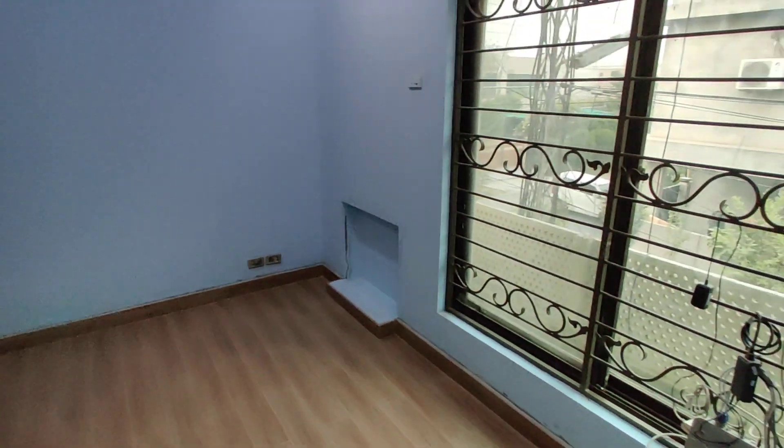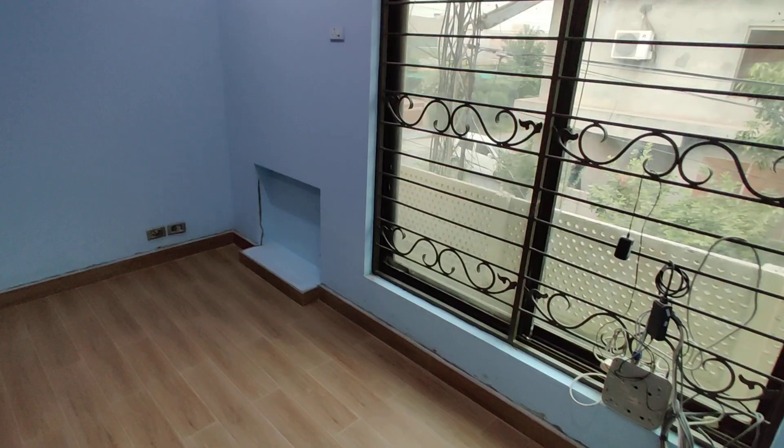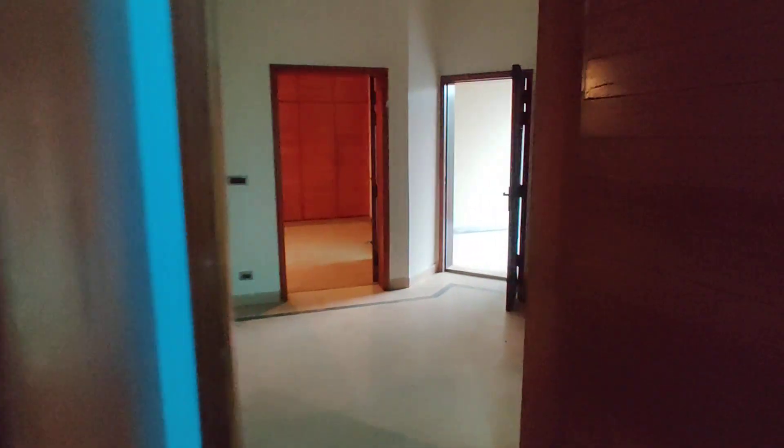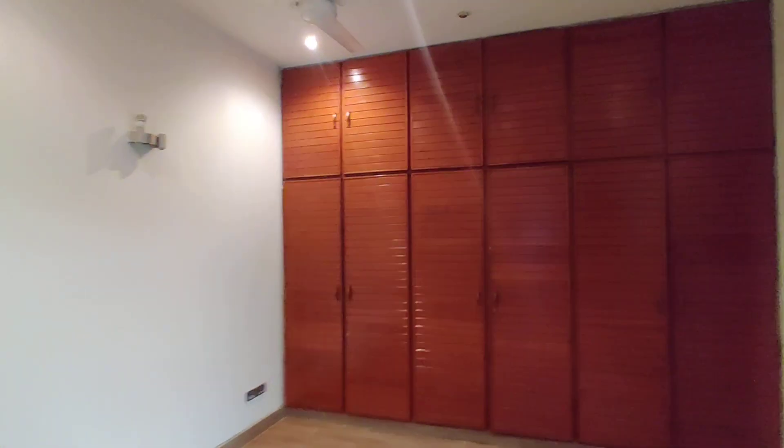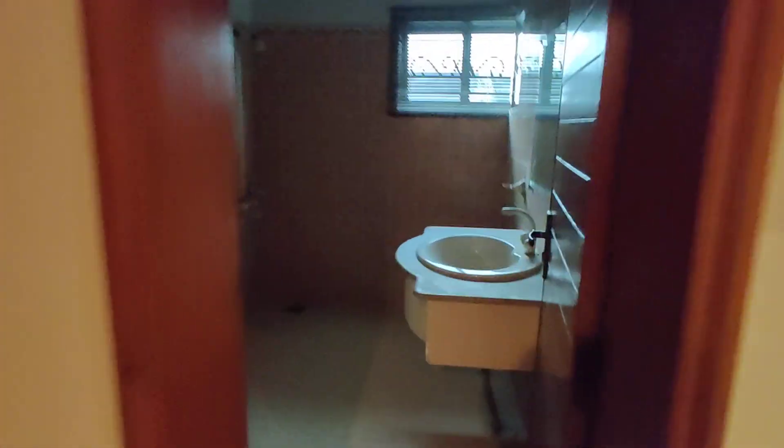We have provided windows for ventilation purposes. In the TV lounge, we have provided another room in front. There are big size cupboards in front of this room, and a standard size bedroom. We have also provided a washroom of a good size.